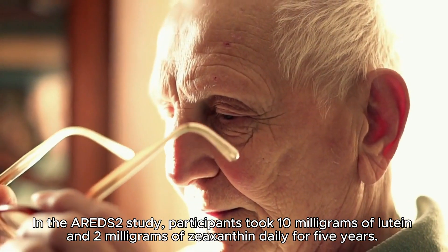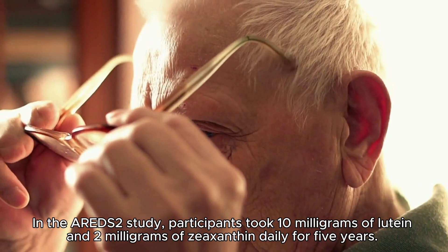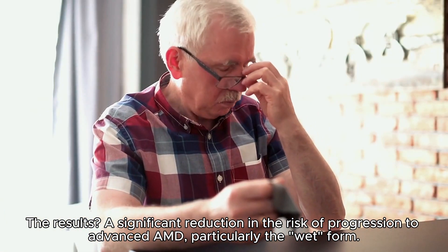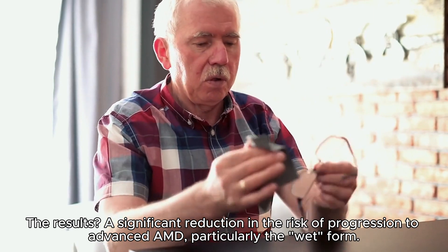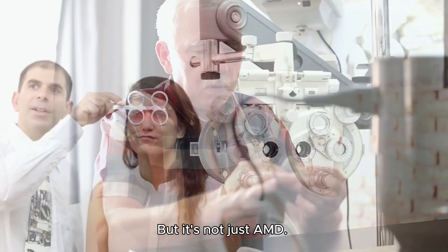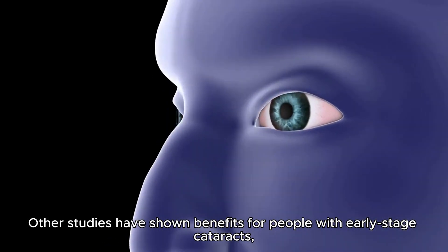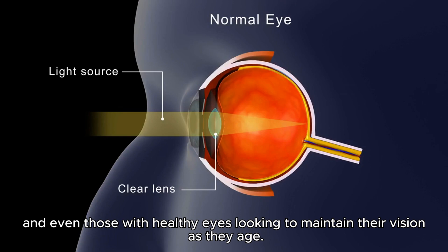In the AREDS2 study, participants took 10 milligrams of lutein and 2 milligrams of zeaxanthin daily for 5 years. The results showed a significant reduction in the risk of progression to advanced AMD, particularly the wet form. Other studies have also shown benefits for people with early-stage cataracts, and even those with healthy eyes looking to maintain their vision as they age.